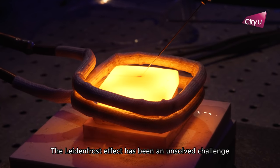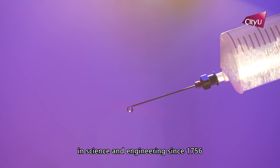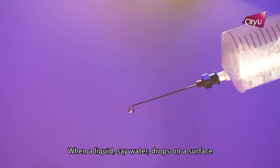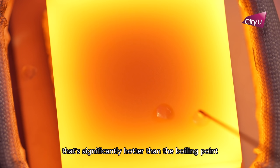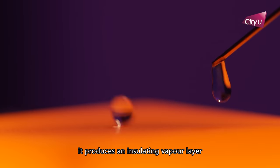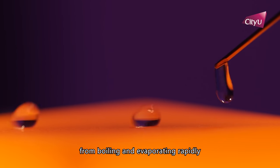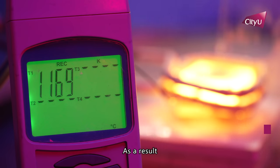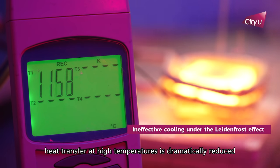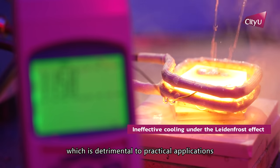The Leidenfrost effect has been an unsolved challenge in science and engineering since 1756. When a liquid, like water, drops on a surface that is significantly hotter than its boiling point, it produces an insulating vapor layer. This vapor layer prevents the liquid from boiling and evaporating rapidly. As a result, heat transfer at high temperature is dramatically reduced, which is detrimental to practical applications.